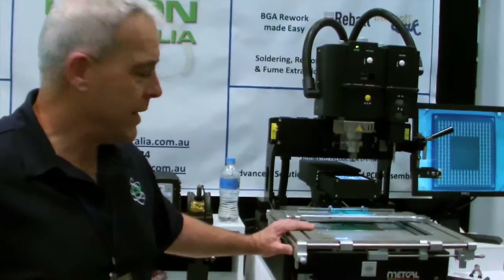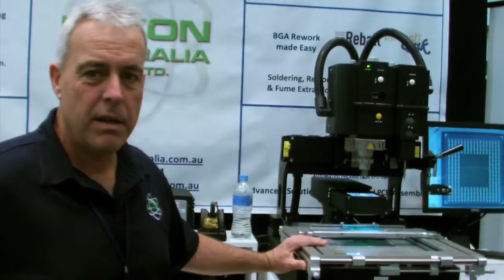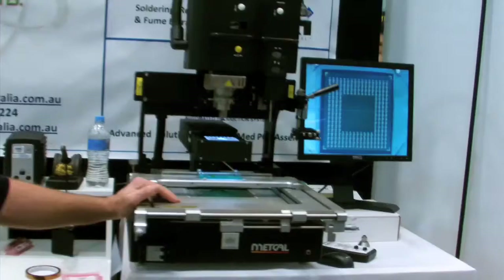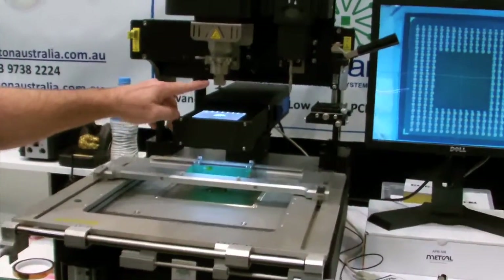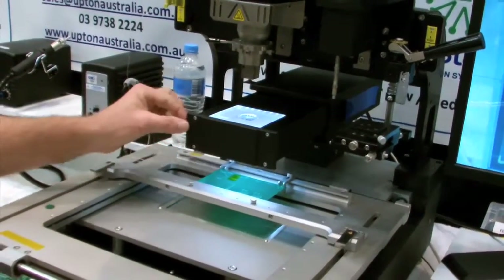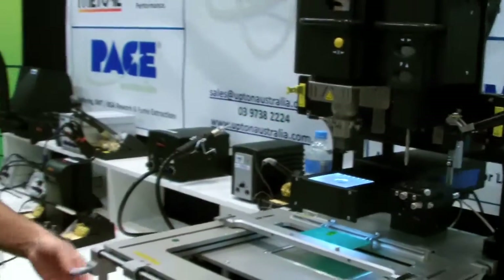We have something here from Mectal, known as the Scorpion, for BGA rework and repair. Just on the screen here we can see an image of the BGA that is located here. A port located here, with optics to allow people to line up the component.